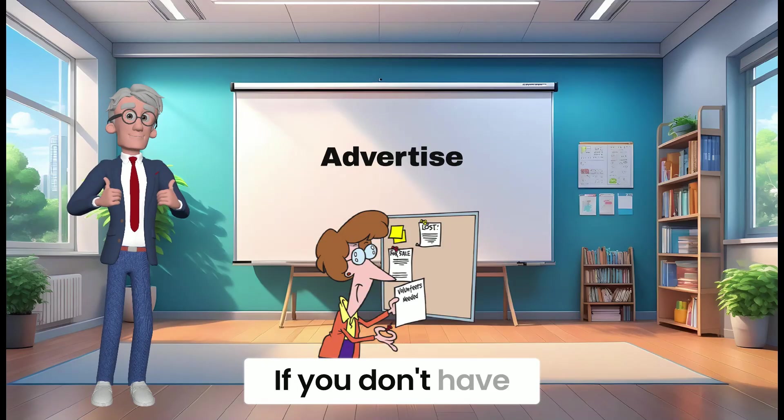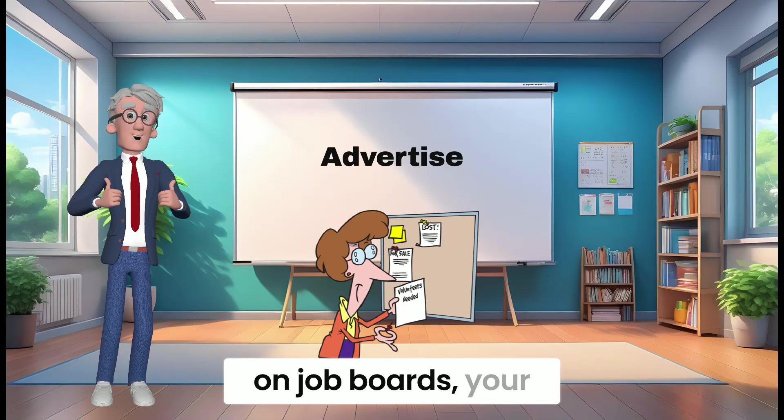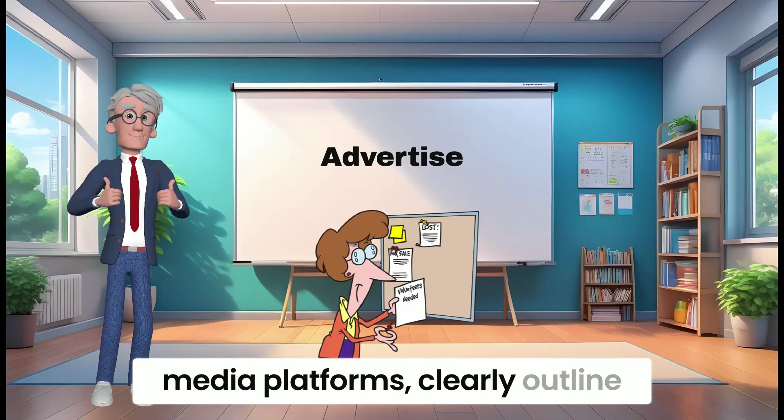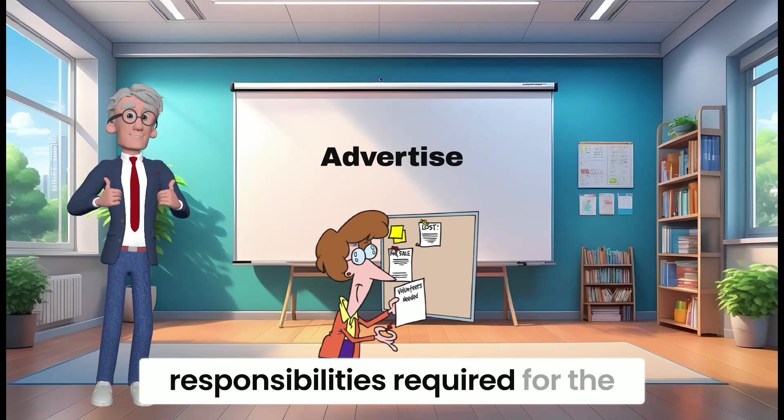Advertise the position. If you don't have any recommendations, you can advertise the bookkeeping position on job boards, your company website, or social media platforms. Clearly outline the qualifications, experience, and responsibilities required for the role.